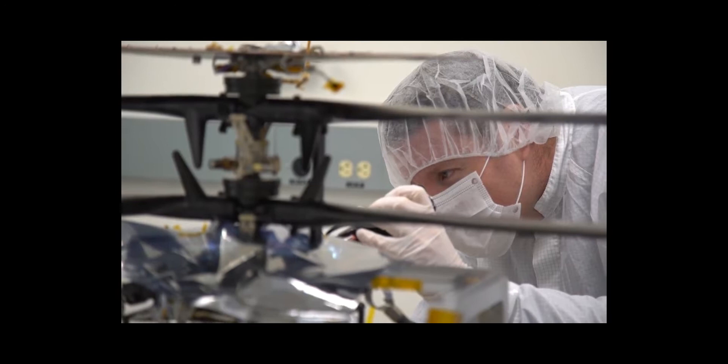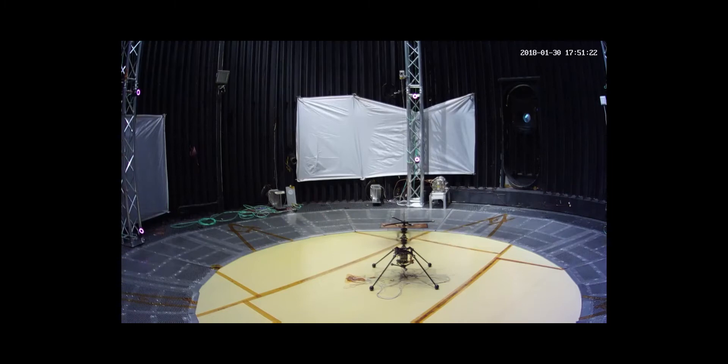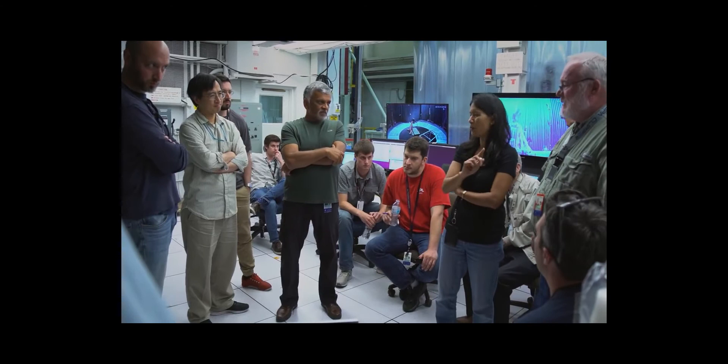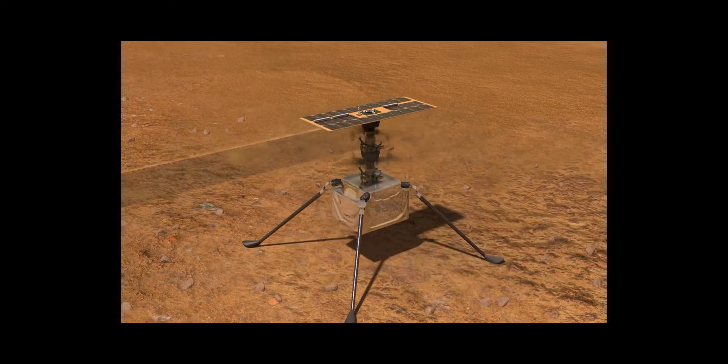The rotor system has to spin very fast — 2,000, 2,200, 2,400, 2,600 — we're spinning between 2,000 and 3,000 revolutions per minute, and it takes a lot of energy. So it's that balance of a very light system, yet having enough energy needed to spin the rotor so fast to lift.